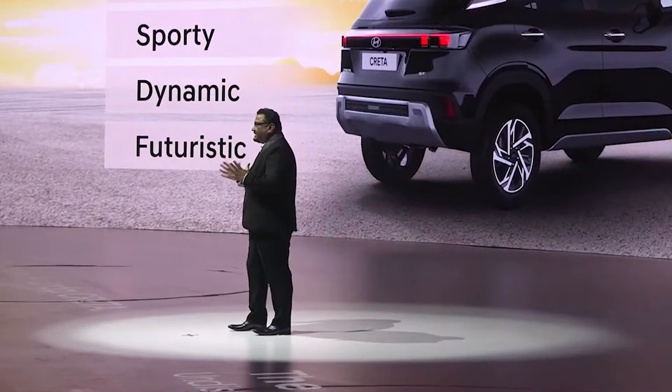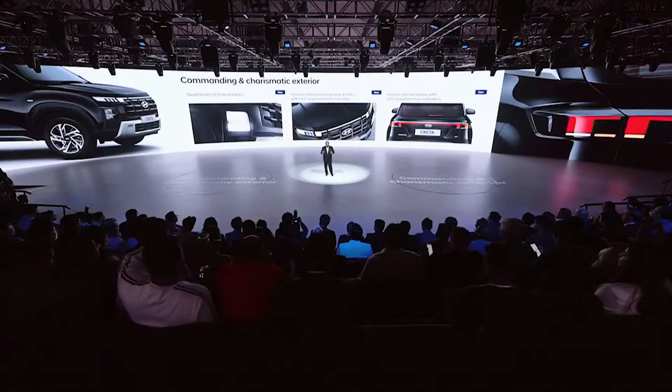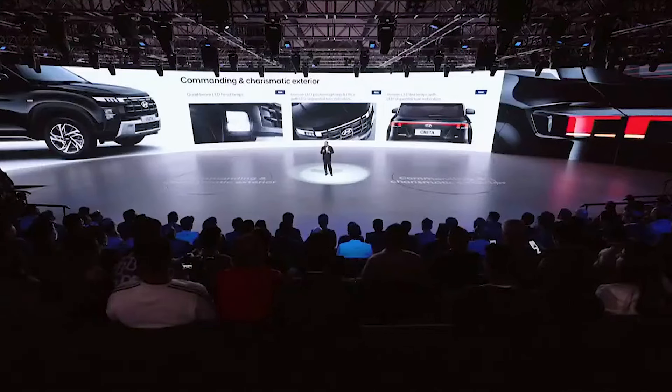Built on Hyundai's sensuous sporty design with its powerful and impactful presence, the robust and energetic design is characterized by the uprightly positioned muscular hood, wide and imposing black chrome grille, and the bold and rugged skid plates. The horizon LED positioning lamp and DRLs, along with the sequential indicators and LED tail lamps, not only elevate the high-tech character of the SUV but also impart a modern and distinctive look. The new quad-beam LED headlamps offer enhanced visibility and add to the robust character of the SUV.